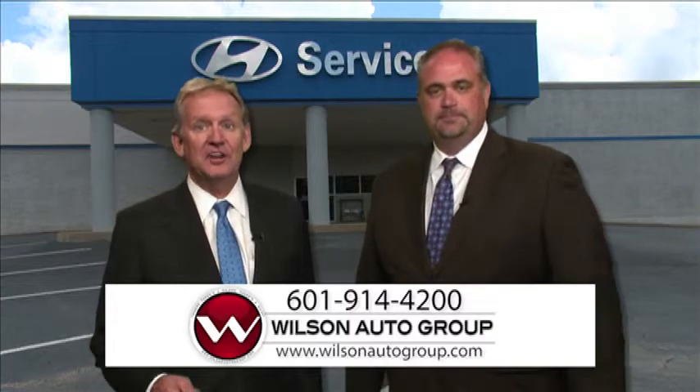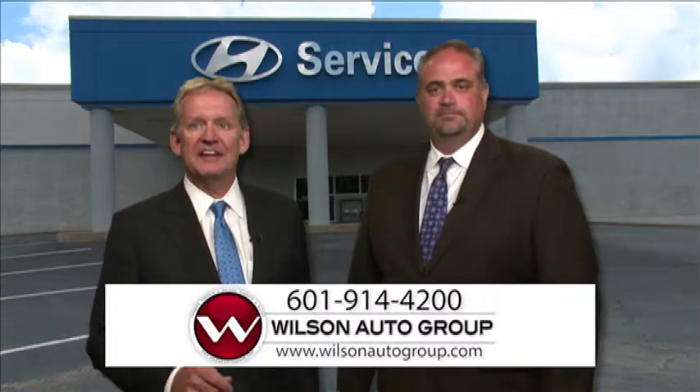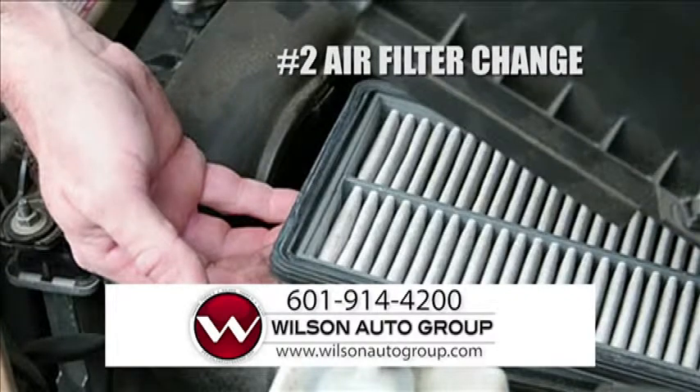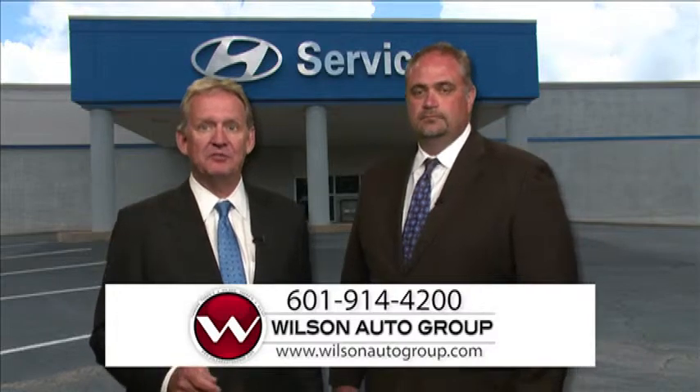Number two is your air filter. Your engine's air filter screens harmful dust and debris, keeping it from getting inside the engine and potentially causing life-shortening damage. But like the air filter inside your home, it eventually becomes clogged with dust and needs to be replaced so that your engine can breathe freely and generate the fuel economy and power it was designed to.